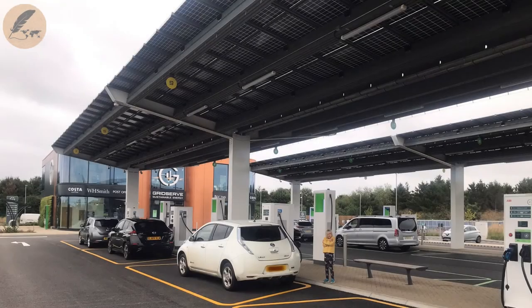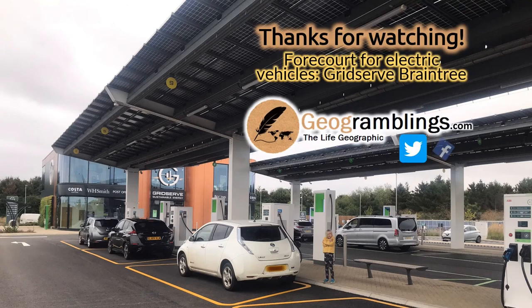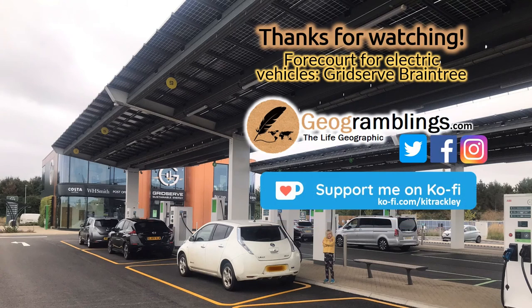Thanks for watching. Please visit GeogRamblings.com for more geography-related educational material and follow me on Twitter, Facebook and Instagram. Keep these videos free by supporting me on Ko-fi and don't forget to subscribe. See you soon.